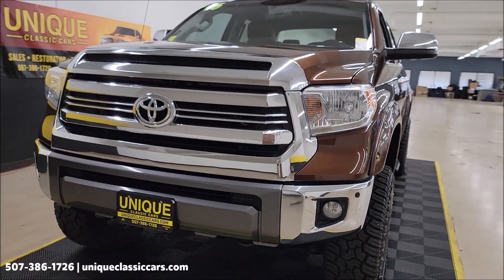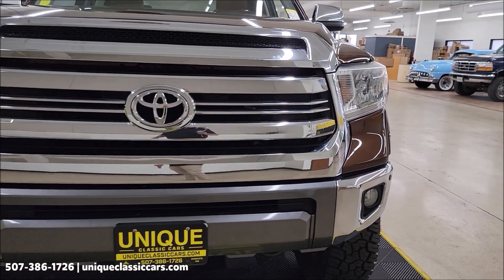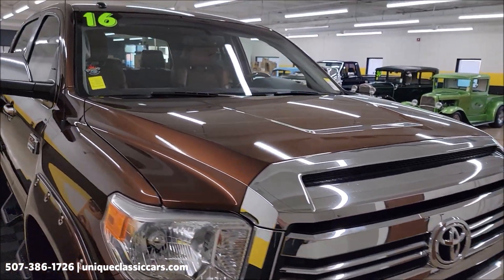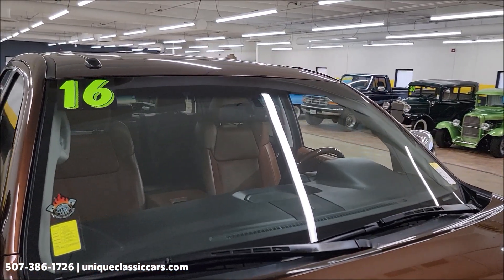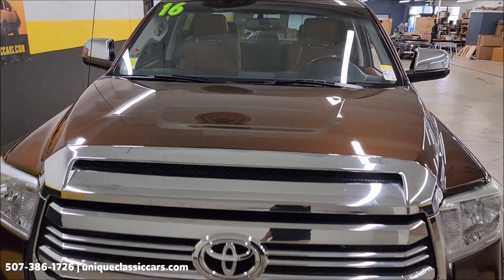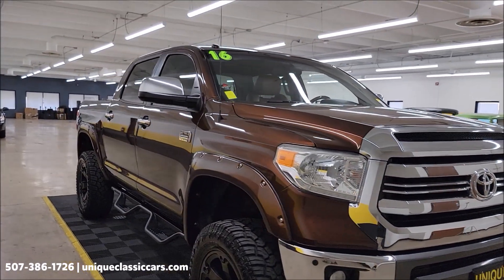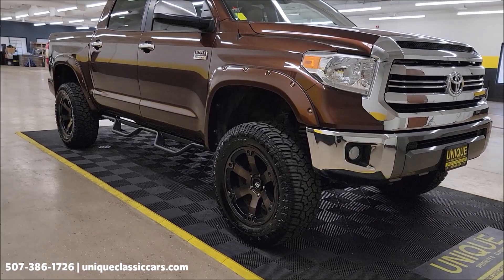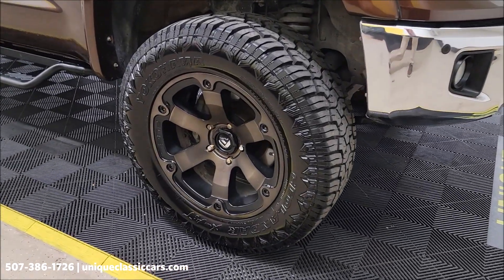5.7 liter underneath the hood. Let's take a look at this front grille and bright work. This vehicle will come with a three-month, 500-mile warranty protection plan included in the purchase price, and it may be extendable out to 10 years — consult with your sales associate when you call in or email. You can call in at 507-386-1726. UniqueClassicCars.com is where you can check out all the still pictures. Click on the link down below this video in the description.